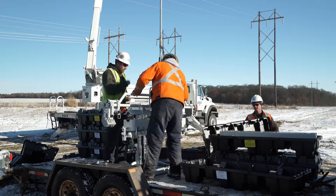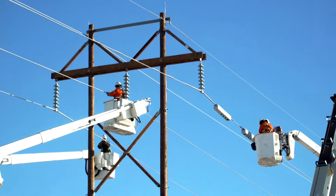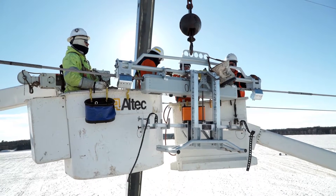We need to have a technology that can work with changing situations. Certainly one way is to build new transmission, put up new wire, but this technology allows us to address certain problems without having to do that. It's a benefit to the customer in the sense of less cost, and from an operational standpoint, it still allows us the flexibility we need to keep the grid reliable.